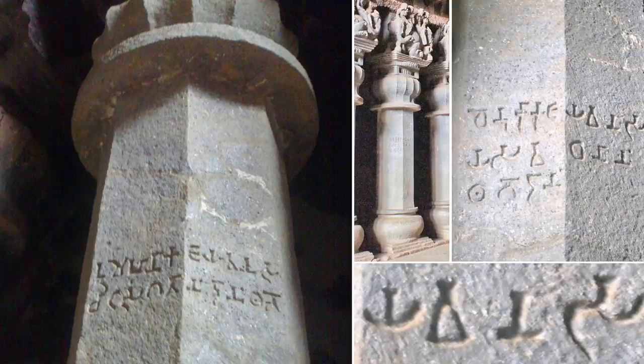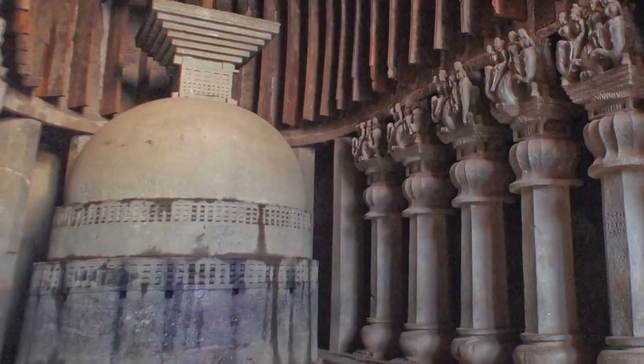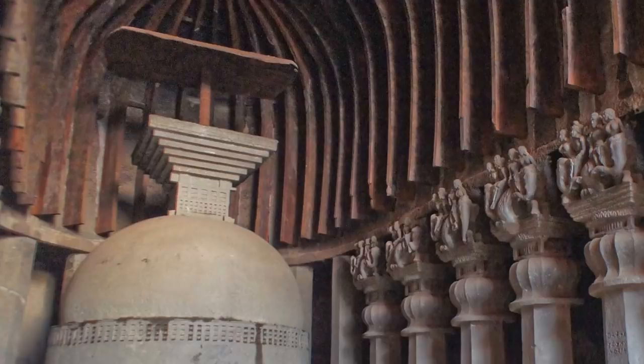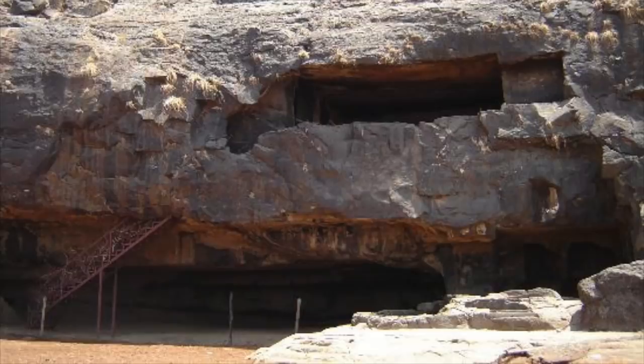The inscriptions generally refer to the donors — those people who paid money to allow the project to take place. The stupa at the end of the hall is a plain dome, a two-storied circular drum. It does contain holes where wooden parts would have once been affixed — some kind of ornamentation or sculptures. It is surmounted by a capital, and the remains of a wooden umbrella still remain to this day.